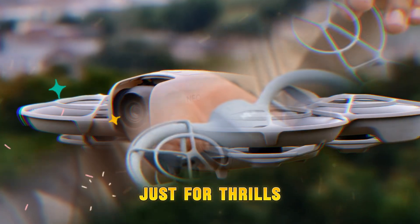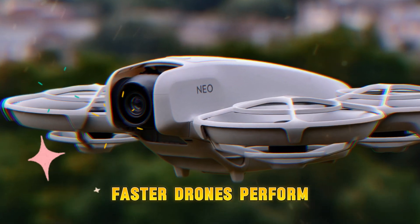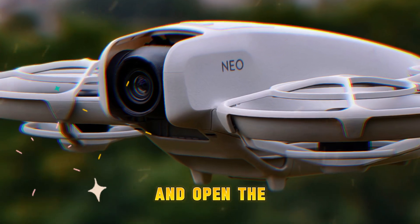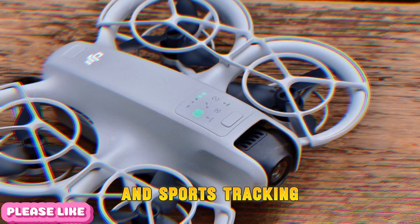This improvement isn't just for thrills. Faster drones perform better in windy environments, handle dynamic subjects more reliably, and open the door to action-packed footage and sports tracking.